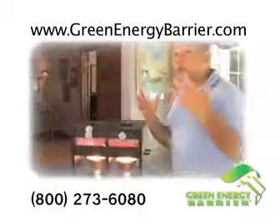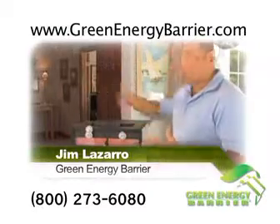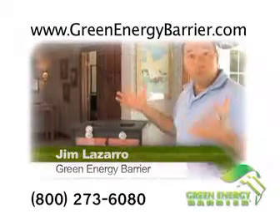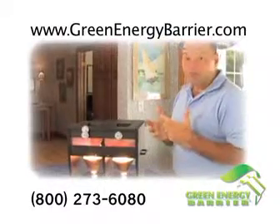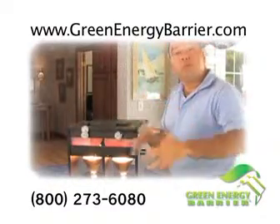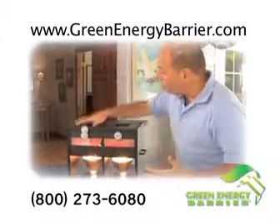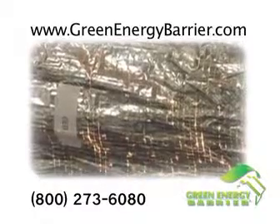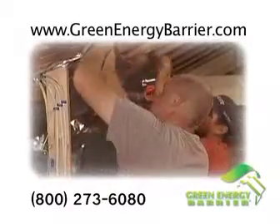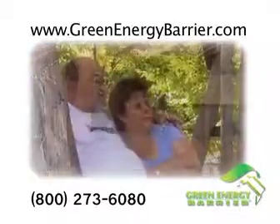We create a tremendous amount of moisture in a home today by doing laundry, doing dishes, and other activities, putting a lot of moisture into the air. At the same time, we're building houses a lot tighter, keeping that moisture in. The house has to breathe — the moisture has to go somewhere. That's why the true Green Energy Barrier has tiny holes to allow moisture to escape, keeping mold and mildew away from your home.